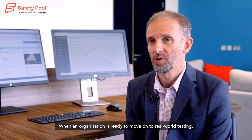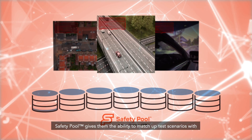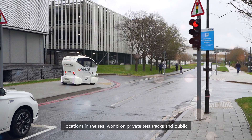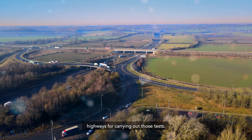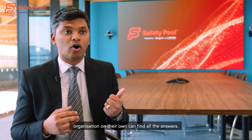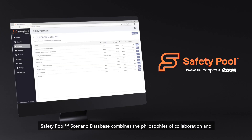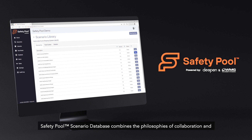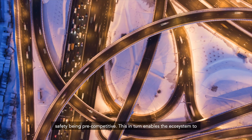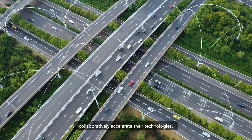When an organisation is ready to move on to real-world testing, Safety Pool gives them the ability to match up test scenarios with locations in the real world on private test tracks and public highways. Due to the magnitude of the safety challenge for CAVs, no one organisation on their own can find all the answers. Safety Pool combines the philosophies of collaboration and safety being pre-competitive, enabling the ecosystem to collaboratively accelerate their technologies.